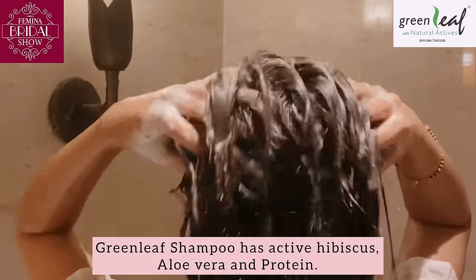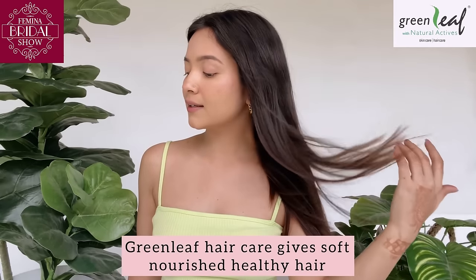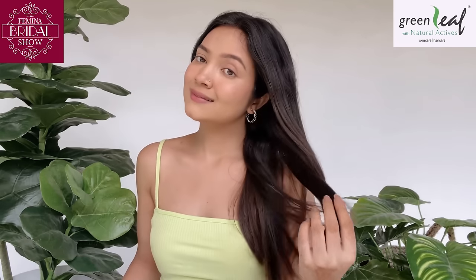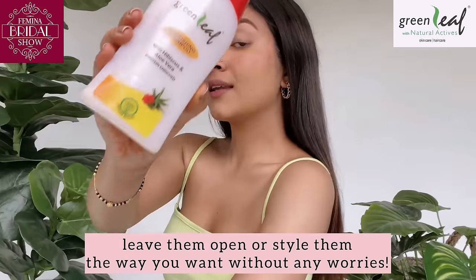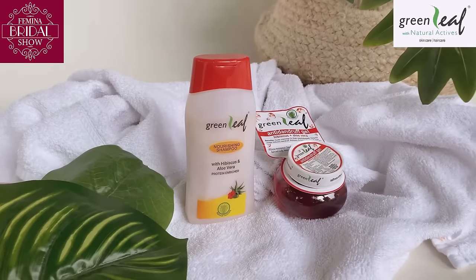has active hibiscus, aloe vera, and protein. Green Leaf hair care gives me soft, nourished, and healthy hair. As you can see, I love how manageable my hair is — I can now just leave it open or style it the way I want, without any worries.